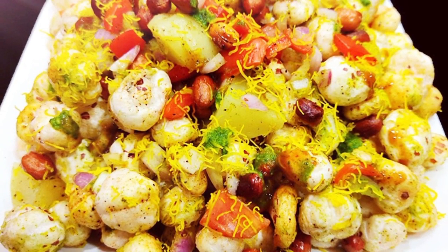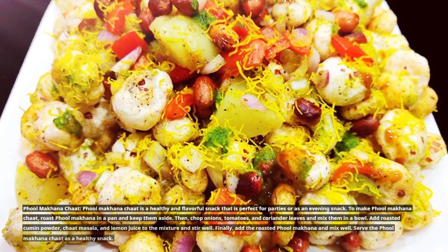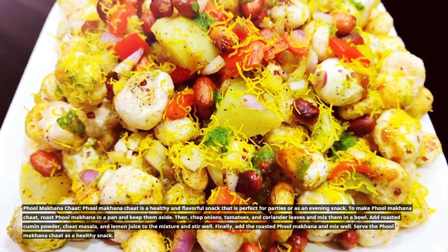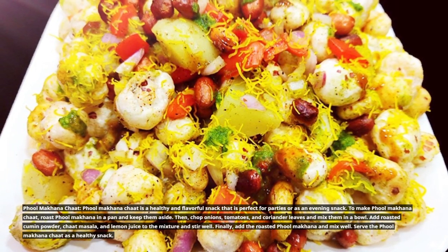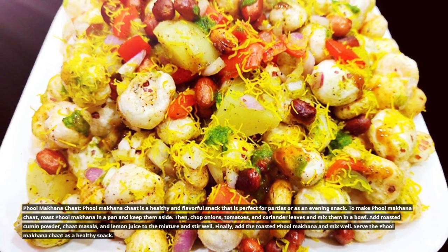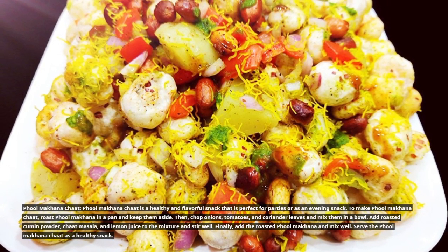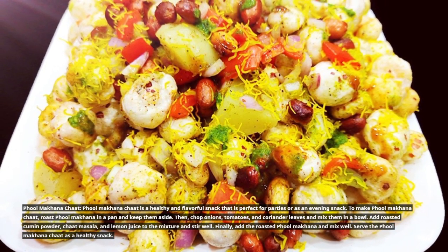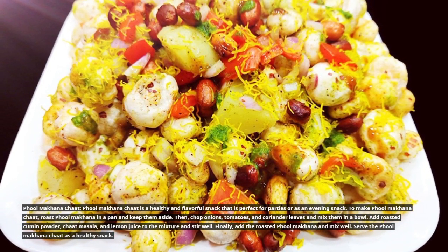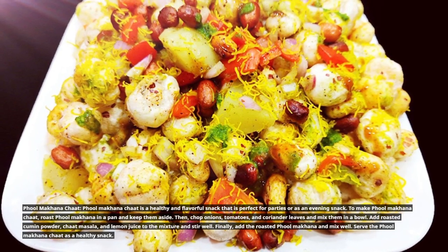Full Makana chaat is a healthy and flavorful snack that is perfect for parties or as an evening snack. To make it, roast Full Makana in a pan and keep them aside. Then chop onions, tomatoes, and coriander leaves and mix them in a bowl. Add roasted cumin powder, chaat masala, and lemon juice to the mixture and stir well. Finally, add the roasted Full Makana and mix well. Serve the Full Makana chaat as a healthy snack.